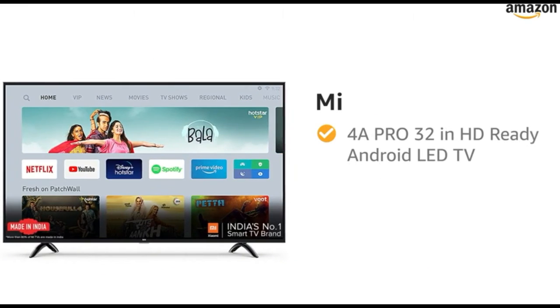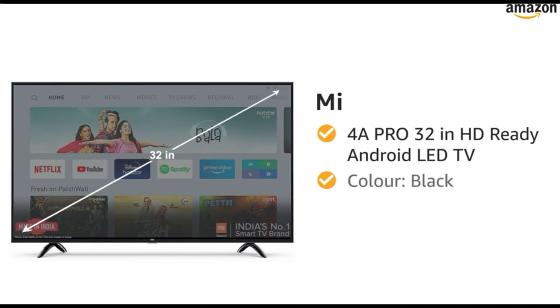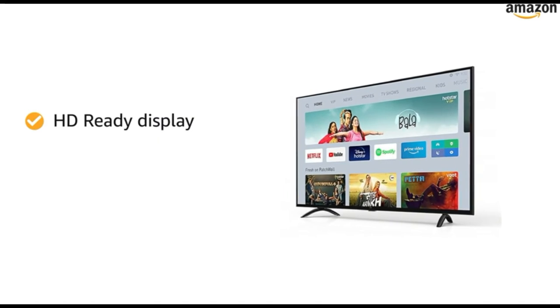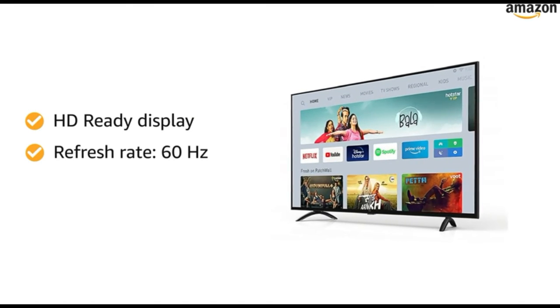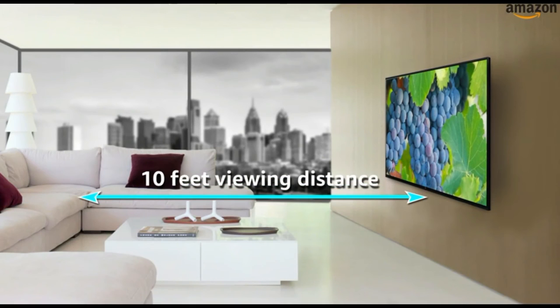Presenting Mi 4A Pro 32-inch HD-ready Android LED TV in the color black. This HD-ready Android TV with a refresh rate of 60 Hz makes your viewing experience delightful. The maximum viewing distance of this Mi TV is 10 feet.